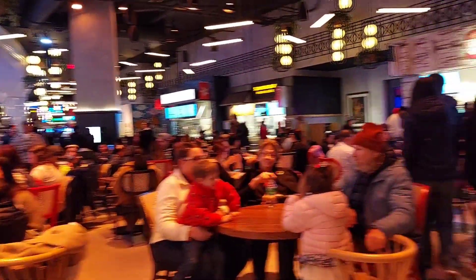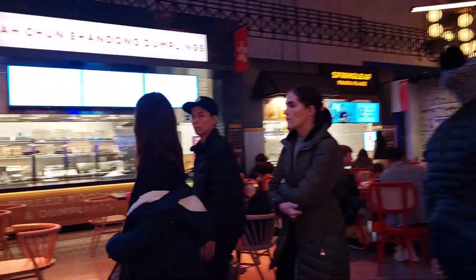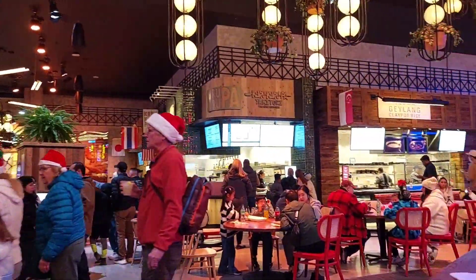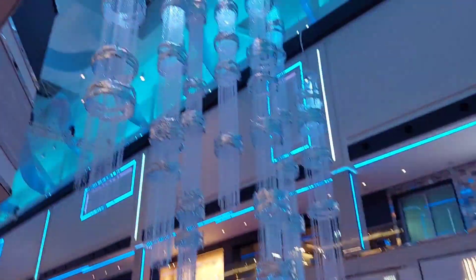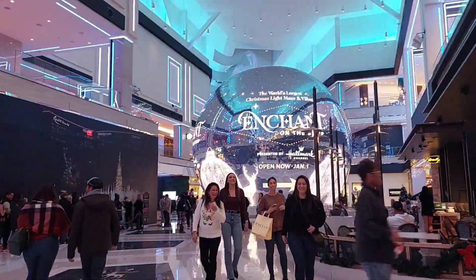There's also a food court area in the Resorts World with a huge variety of foods to choose from. There are a lot of really pretty Christmas decorations up on this side. It feels like an unfinished mall because Resorts World is new, so there are some restaurants and a few stores.